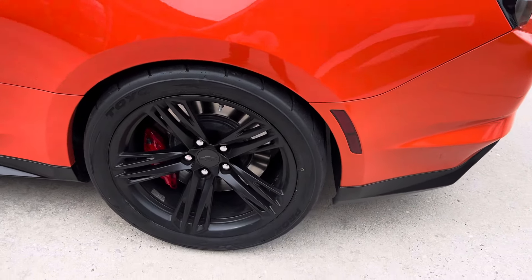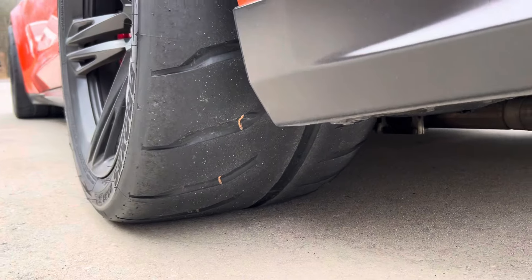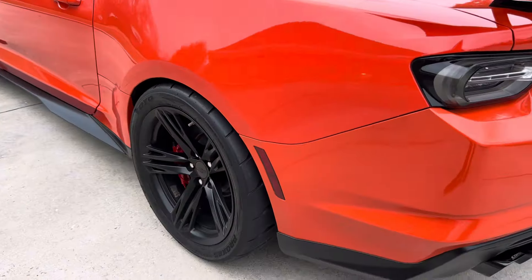I just got the car aligned and put some Michelin Pilot Sport Cup 2 RE71R blades on it to help it hook up. We've got 345s in the rear.